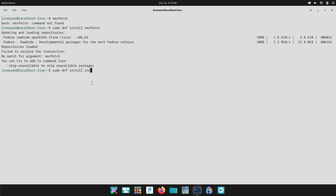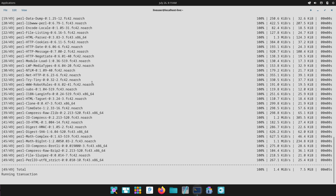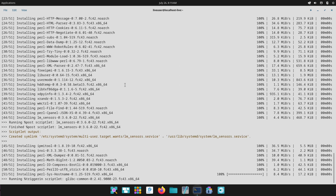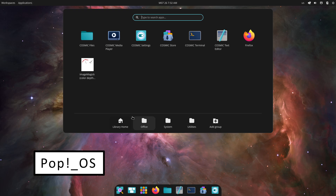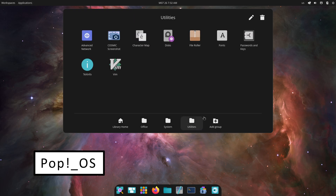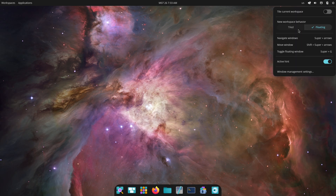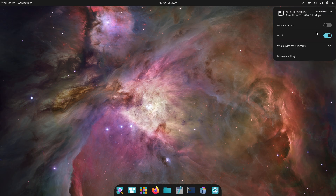Conclusion and Recommendations. To wrap up, if you want a polished, turnkey experience with workflow-boosting features and long-term support, Pop OS is a fantastic choice. But if you crave the absolute latest software, the pristine GNOME environment, and a deep commitment to open source principles, Fedora Workstation shines. Which distro will you install first? Drop a comment below and don't forget to like and subscribe for more Linux deep dives.